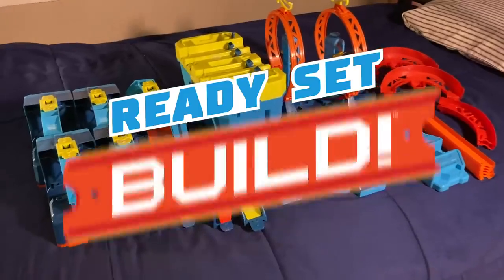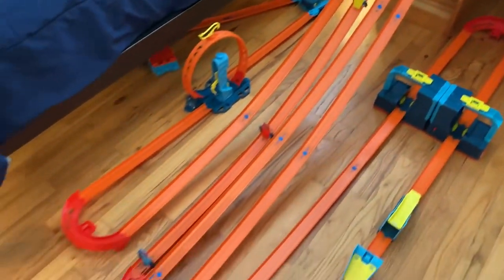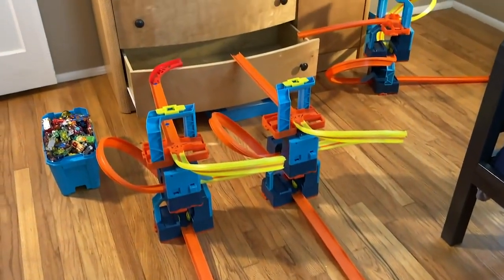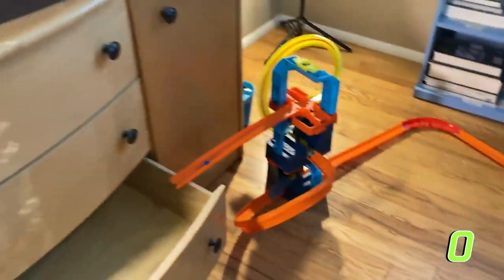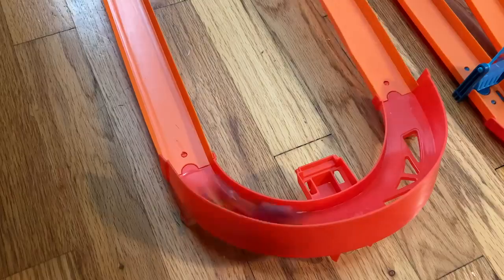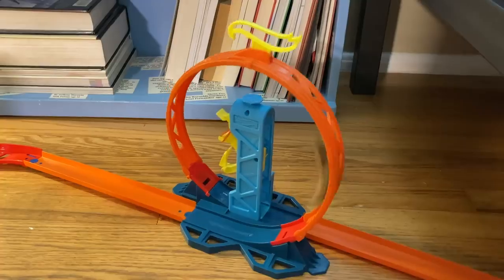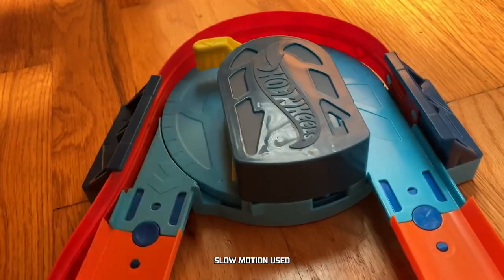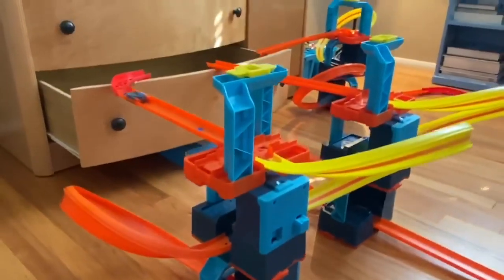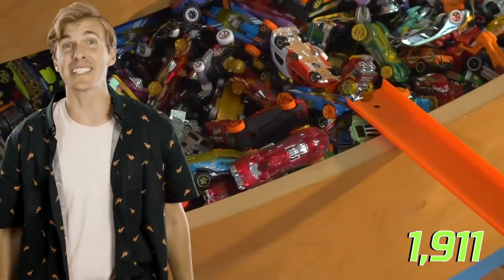You know what's cooler than hundreds of cars? Thousands of cars. Ready, set, build! Hold on to your underpants, because we're about to fill this dresser drawer with Hot Wheels. Send the cars! That's a lot of work — well, we have a lot of cars. Did you see that? This is mesmerizing! There's almost 2,000 cars in that drawer!